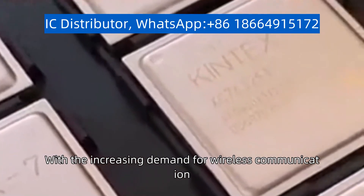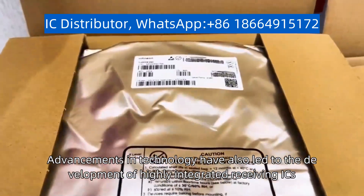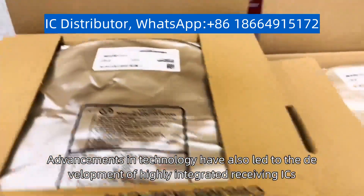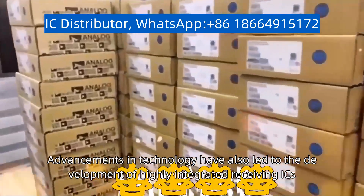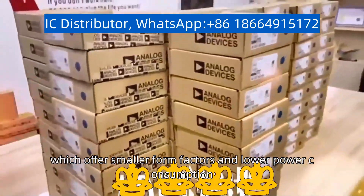With the increasing demand for wireless communication, the market for receiving ICs is expected to grow significantly in the coming years. Advancements in technology have also led to the development of highly integrated receiving ICs, which offer smaller form factors and lower power consumption.